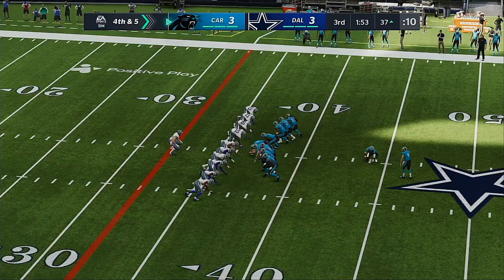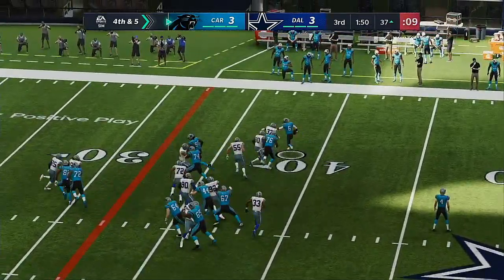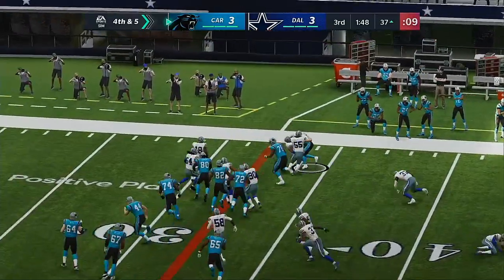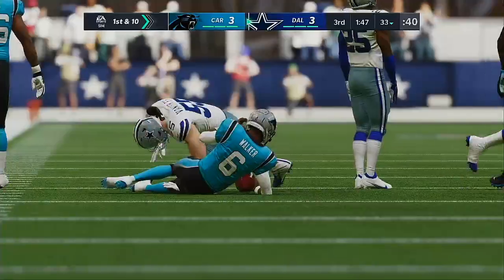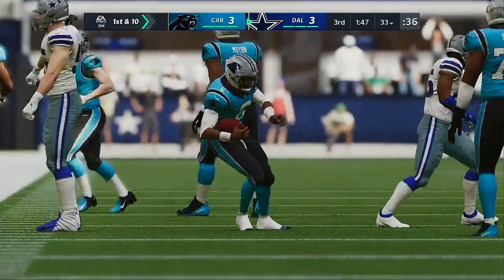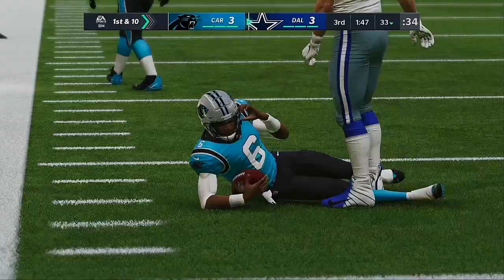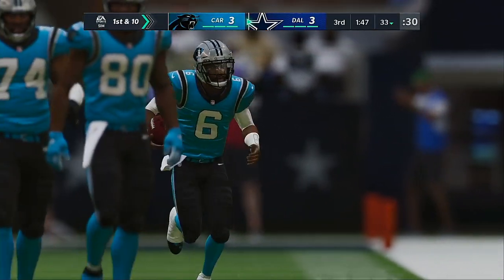Out comes the field goal team for the second time today. A 54-yarder — and the holder's going to keep it. He's going to try to run for it. They're not going to get it. They try to move the chains with a surprise, but it's a turnover on downs. It would have been a long field goal. The fake doesn't work out, and the Cowboys' defense is going to get them the football back.